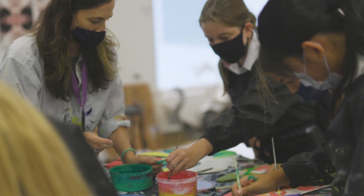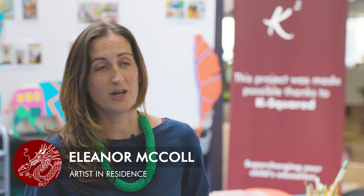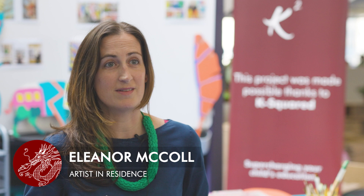My name is Elena McColl. I'm an artist in Hong Kong and I'm artist in residence at Kellett School for the next term. The main aim is to produce a piece of artwork that can go outside the primary school and the secondary school and link all the schools together — something that kind of flows through all the schools.